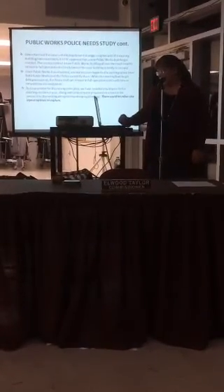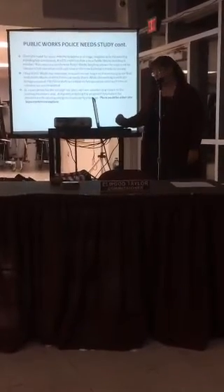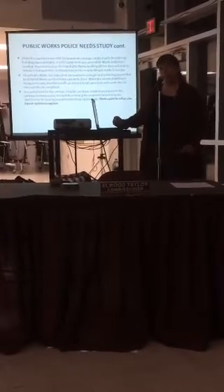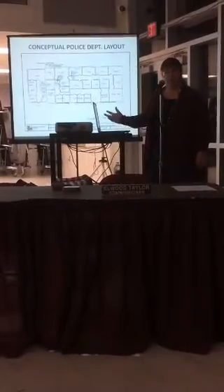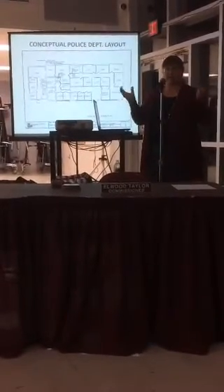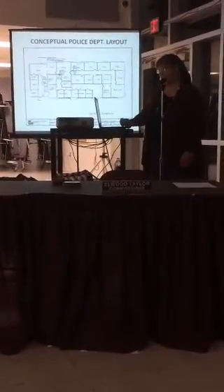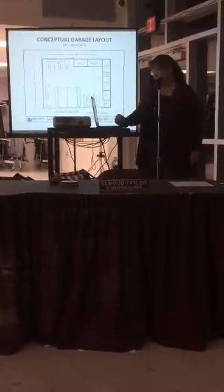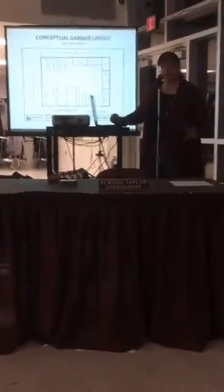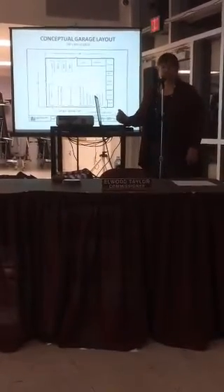This explains a little bit about what they found. Given the need for more storage and the odd shape of the property, they recommended that we build a new building. Then once public works was relocated, the existing building could possibly be renovated for police. These were just conceptual diagrams showing that, yes, it is possible to fit the police department into the current building — strictly a concept, not a plan. There was also a conceptual garage layout showing possible size. At that time, 100 by 140 feet was being contemplated. As the design went through, we actually downsized to 80 by 150, which is 12,000 square feet instead of 14,000.